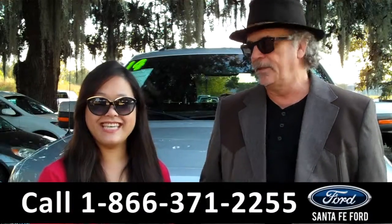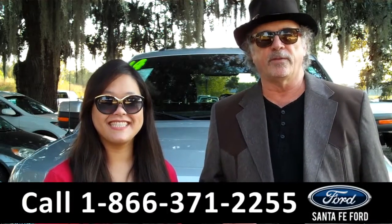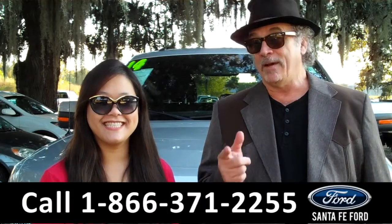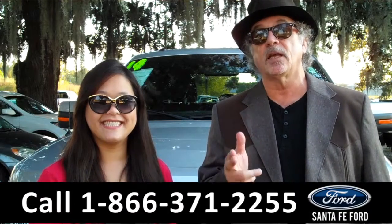Hey, this is Randy, and this is Cece, SantaFeFord.com near Gainesville, Florida, I-75 at exit number 399. Right now, we're talking Ford F-150 — we're talking America's best-selling truck.